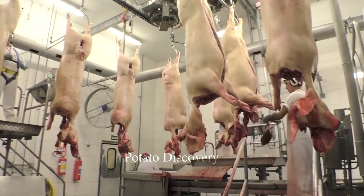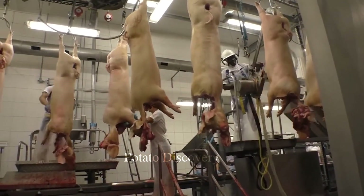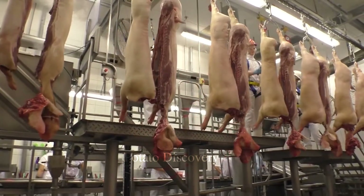After pigs have been handled and cleaned, they are brought into the inspection and packing area. Here, staff will inspect the product to ensure quality and pack them for shipping to the point of sale.